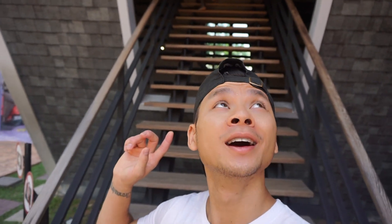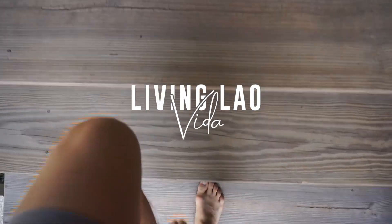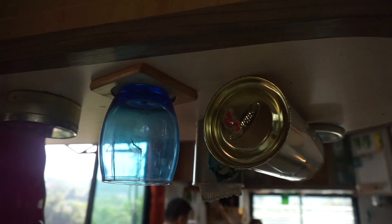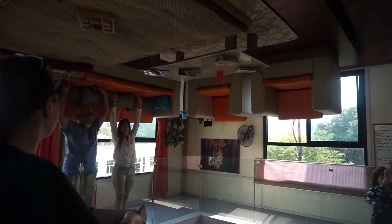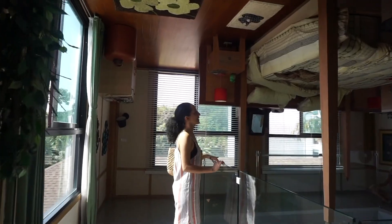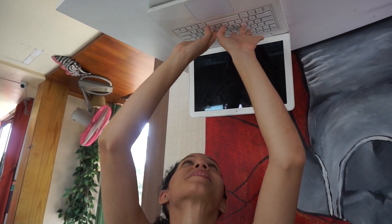One of our first stops is called the Upside Down House. I'm standing right here at the bottom of the stairs — everything is inverted. Welcome to the upside down house where everything is flipped! This is the bedroom — you wake up on the ceiling, do some work, watch your computer upside down.